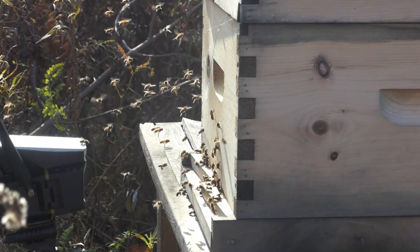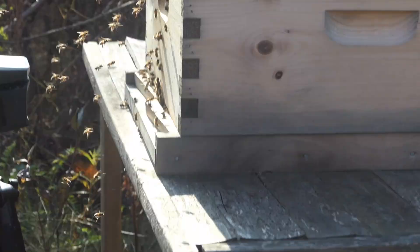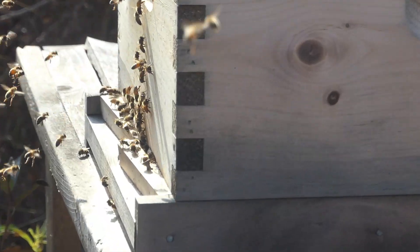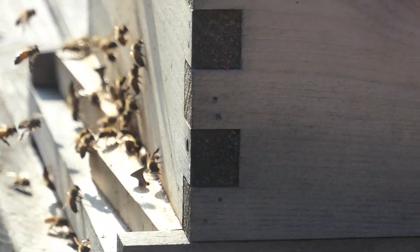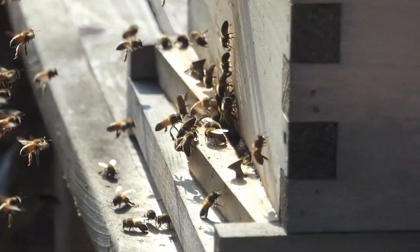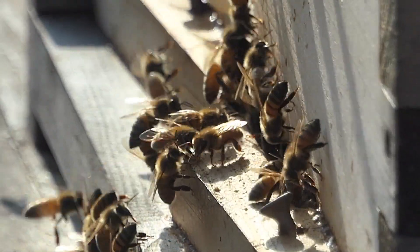It looks like an orientation flight for winter bees. That's a pile of winter bees in there. I'll get a little closer right in here — you can see these guys are just piling on in after an orientation flight. And there are drones as well.